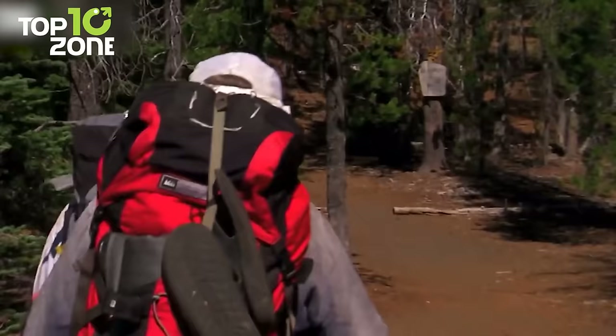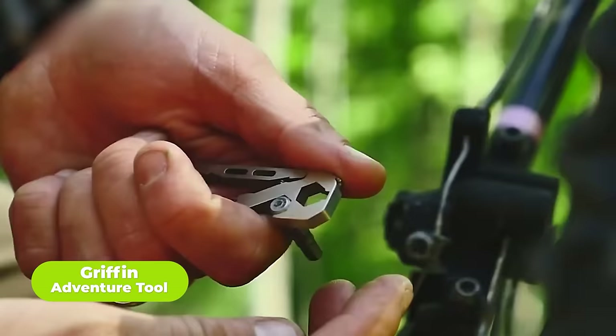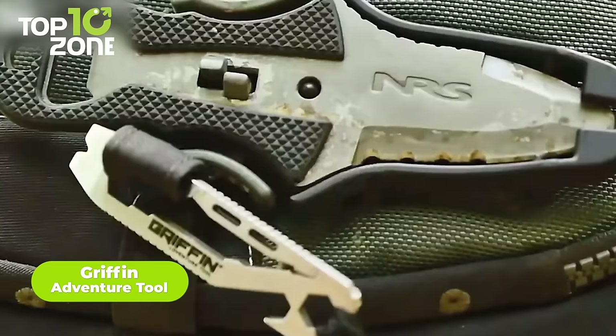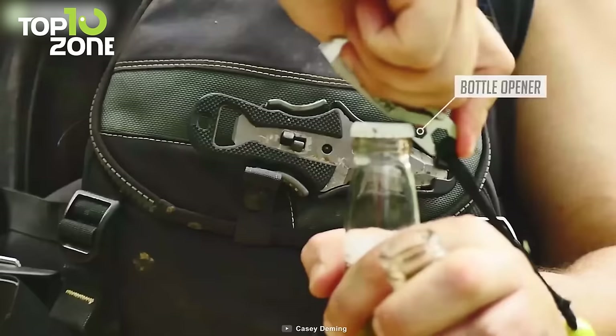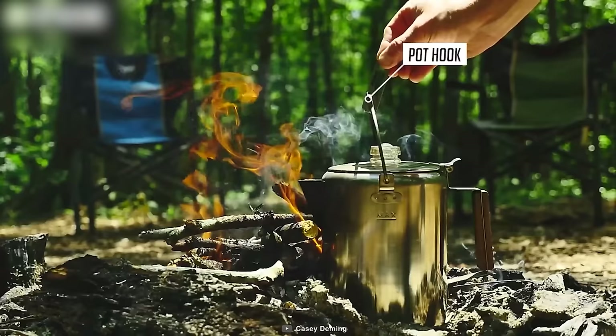You might carry a lot of bulky tools before heading out, but keeping the Griffin Adventure Tool will help you get the job done. This multi-purpose tool features a carabiner to fasten your keys, a Phillips head screwdriver with a 1/4-inch bit driver useful for quick bike fixes, a bottle opener, a wrench, and a pot hook as well. The capabilities are endless.